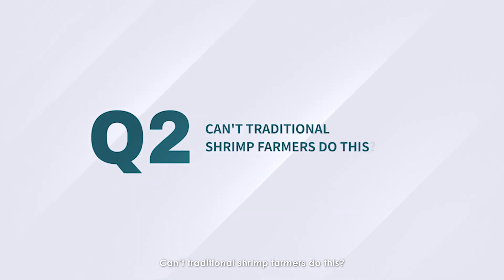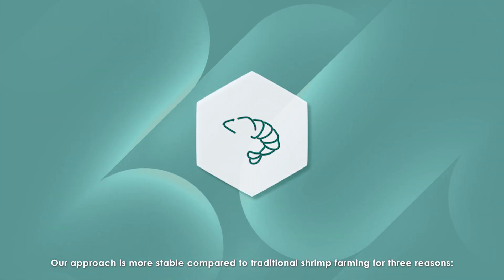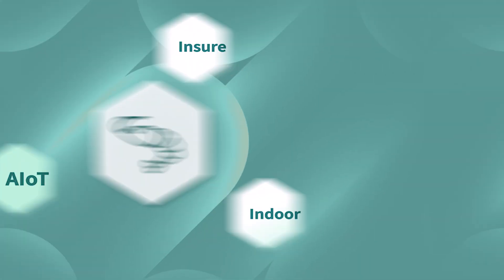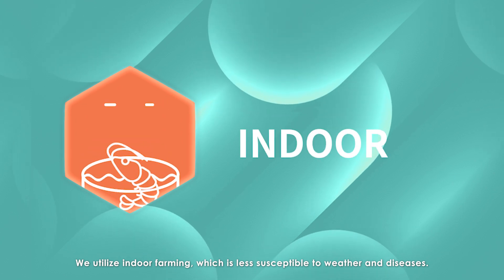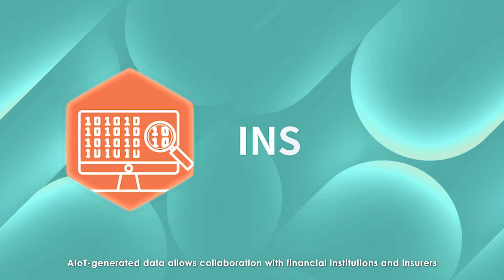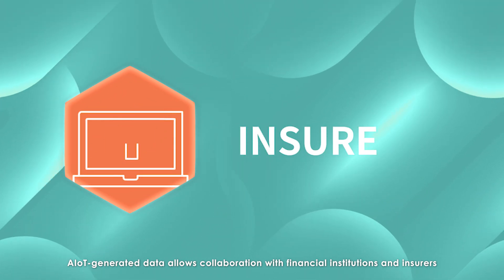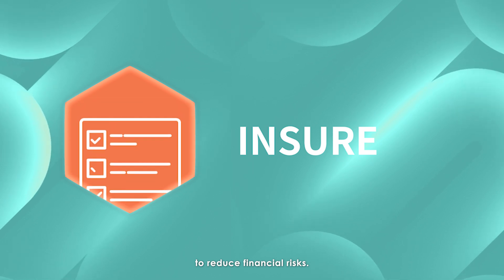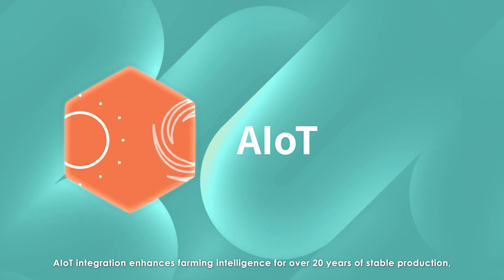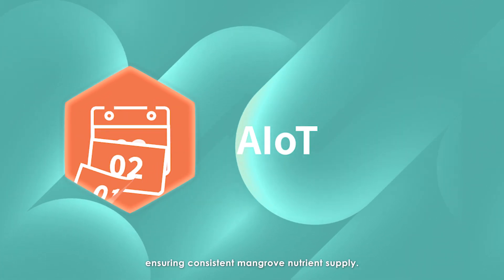Can traditional shrimp farmers do this? Our approach is more stable compared to traditional shrimp farming for three reasons: indoor, insure, and AIoT. We utilize indoor farming which is less susceptible to weather and diseases. AIoT-generated data allows collaboration with financial institutions and insurers to reduce financial risks. AIoT integration enhances farming intelligence for over 20 years of stable production, ensuring consistent mangrove nutrient supply.